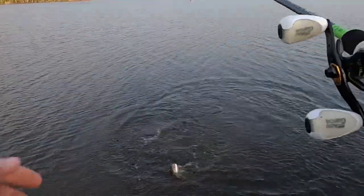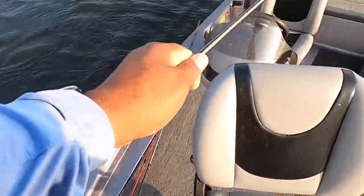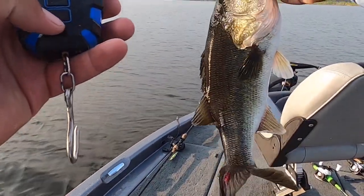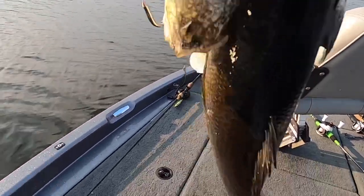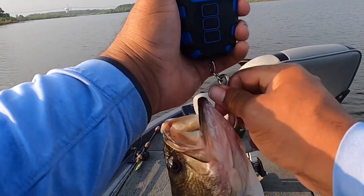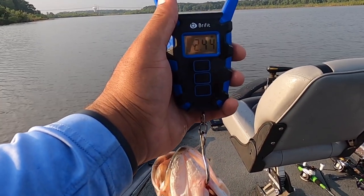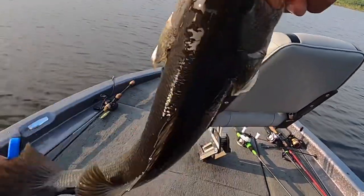That was absolutely cool — oh my god, I got that! That's freaking sweet. About to weigh this fish, let's see how this goes. Almost two and a half — heck yeah! Look at that sucker right there.